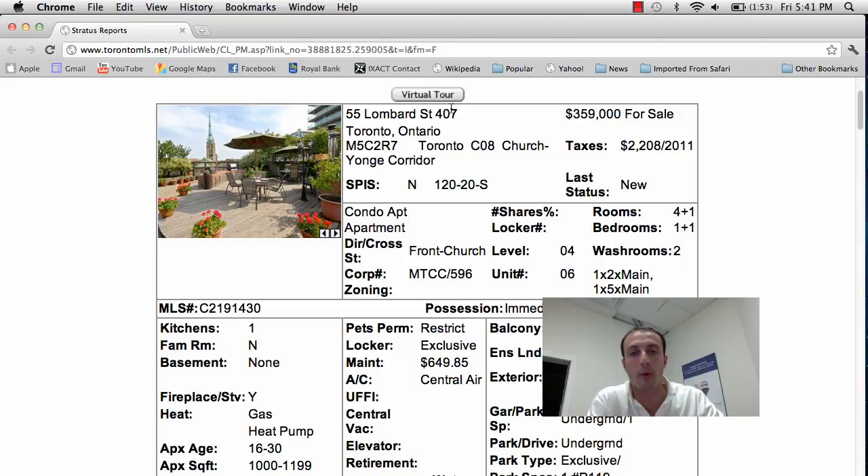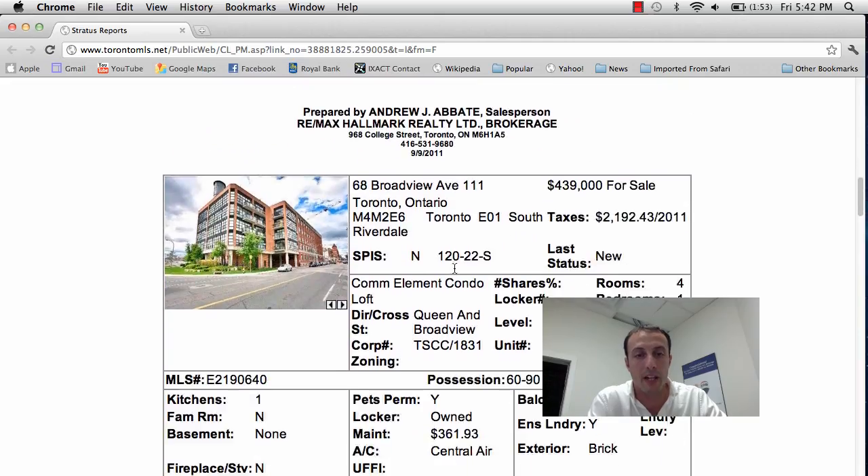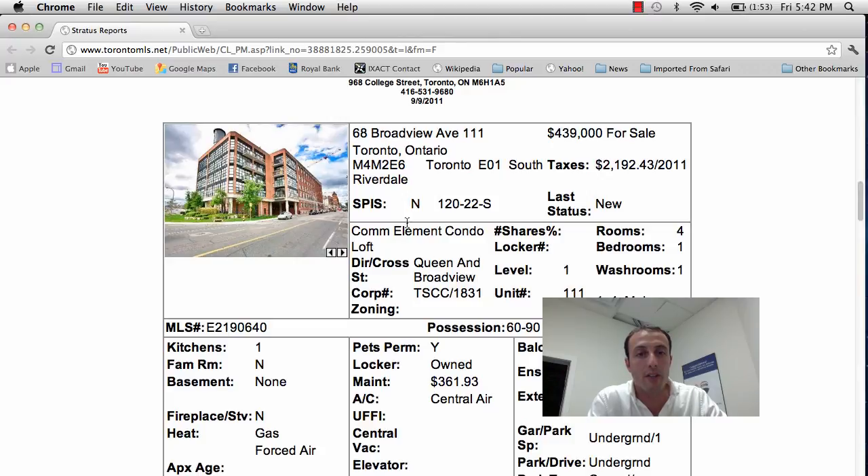So that's 55 Lombard Street, unit 407, asking price is $359,000 — great price for that location. Second condo today we have 68 Broadview, unit 111, one of my favourite loft conversions in the city. This was done by Sorbera Group — great project.